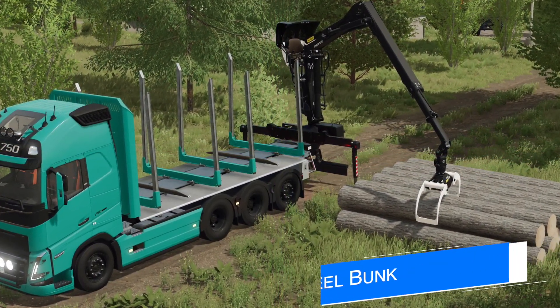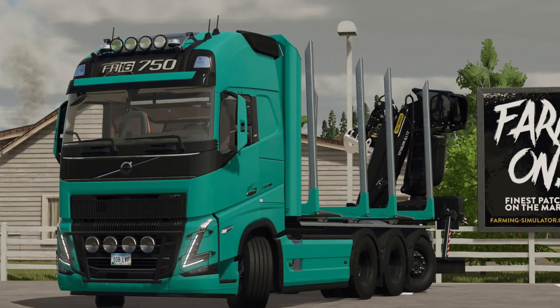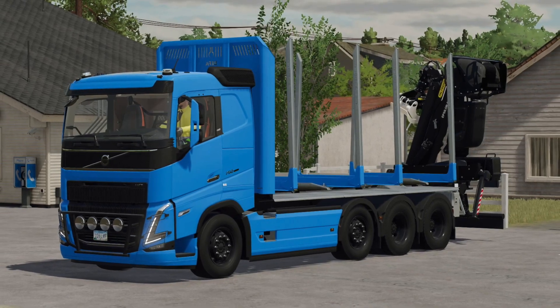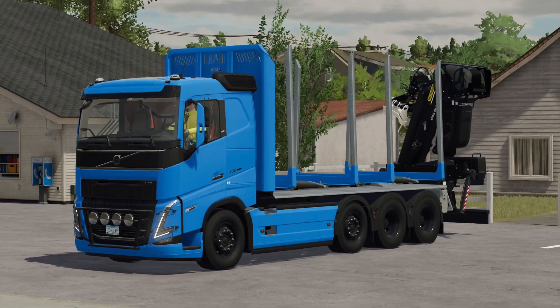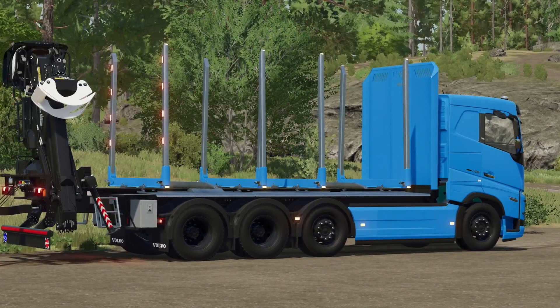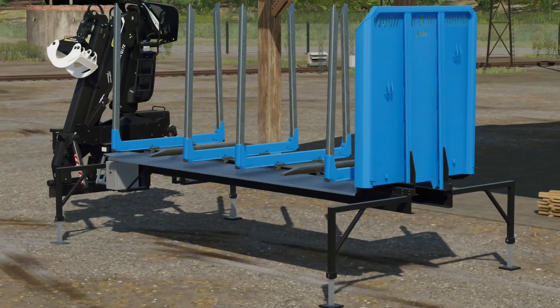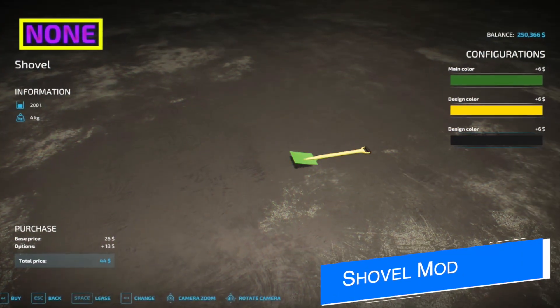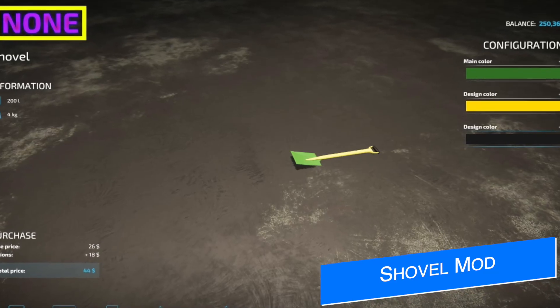HR Forst have another logging mod being worked on — this is a bunk attachment for a fifth wheel with a Palfinger Epsilon loader attached on the back, shown here with the new Volvo FH16 semi truck that came with the Platinum expansion. The attachment could be hooked up to any semi truck or anything with enough clearance on the front and back without clipping. Very cool mod heading our way soon.